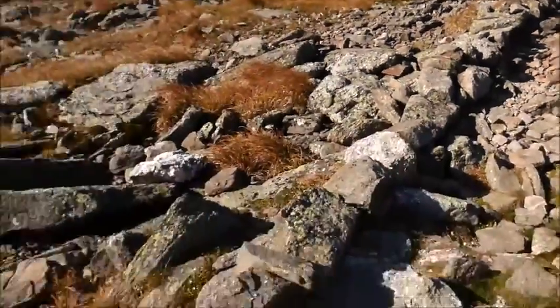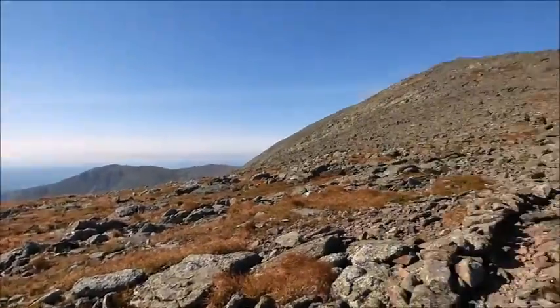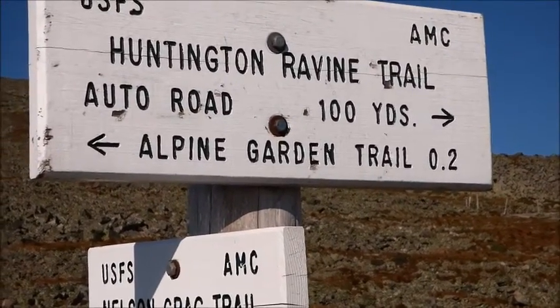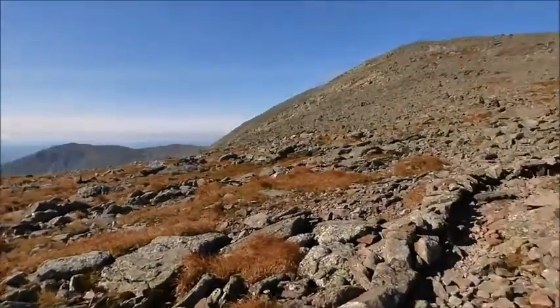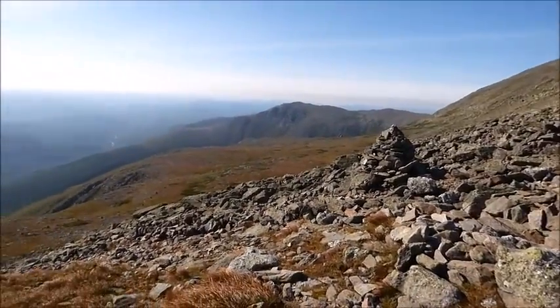These rocks are sharp, man. They're like barnacles. You know what, let me go to the Alpine Garden Trail — it's only 0.2 miles from here. Take a look at it. Looks like there's a nice view right over there. Then we'll come back. Actually, I'm going to stop here. I'm not going to go all the way to the Alpine Garden Trail.